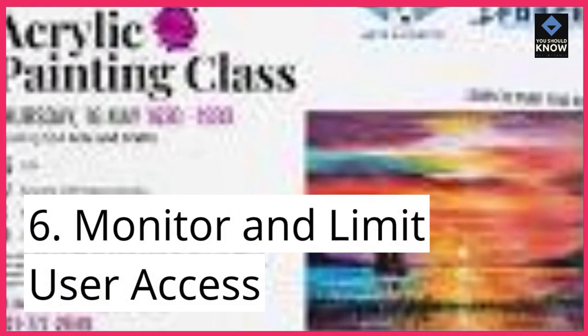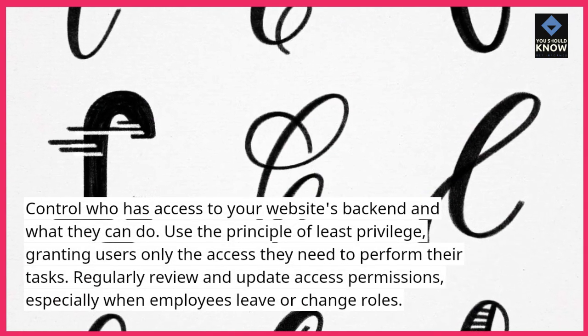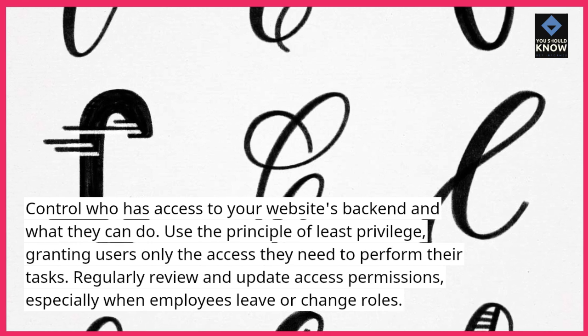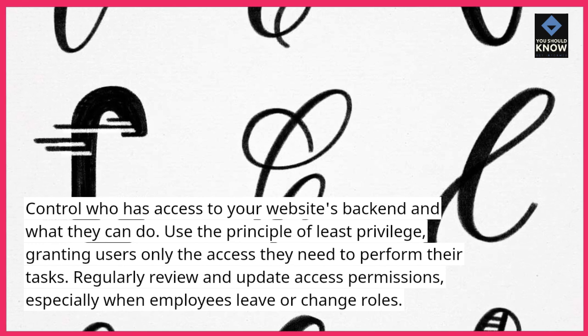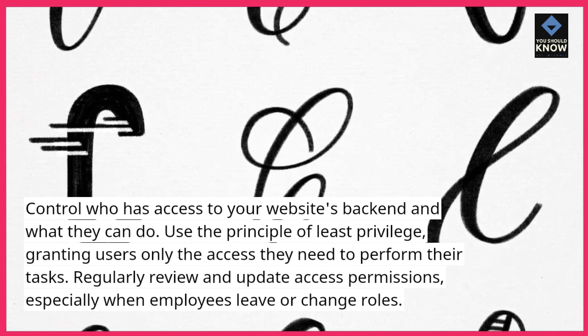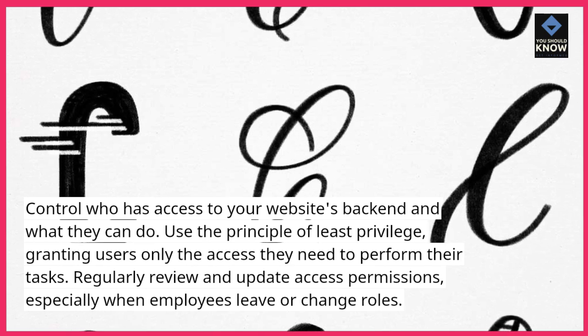6. Monitor and limit user access. Control who has access to your website's back-end and what they can do. Use the principle of least privilege, granting users only the access they need to perform their tasks. Regularly review and update access permissions, especially when employees leave or change roles.